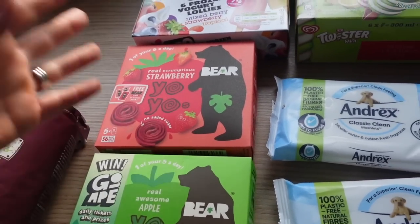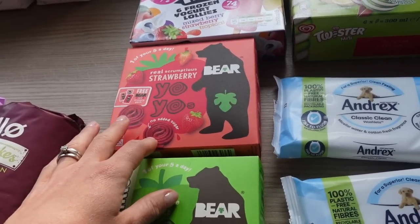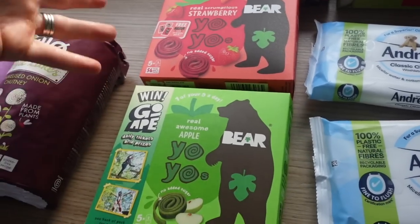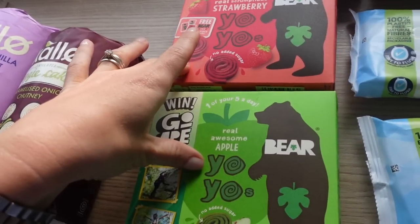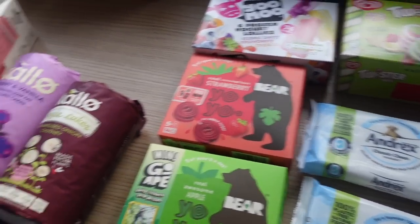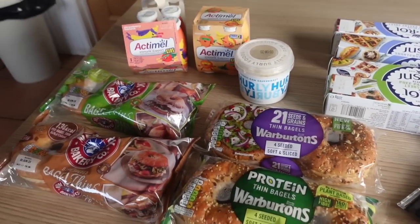I got yo-yo bears in strawberry and apple — Violet has always taken these to school. I can't always get them and she hates the Lidl or Aldi versions, so I got the real bear ones — they're on offer. And lastly, some toilet wipes for Miles. This all came to £42, including £0.99 delivery.